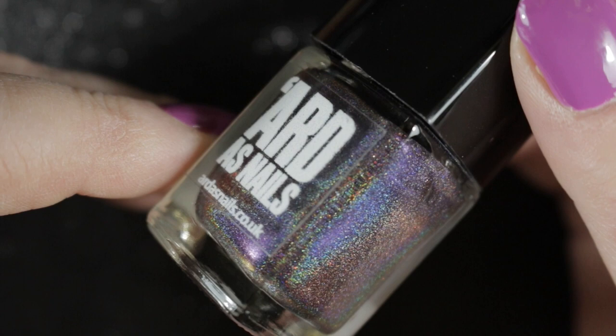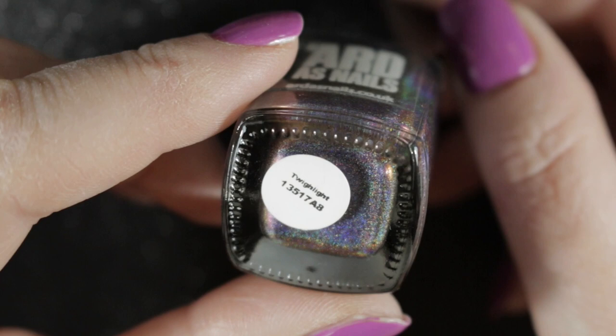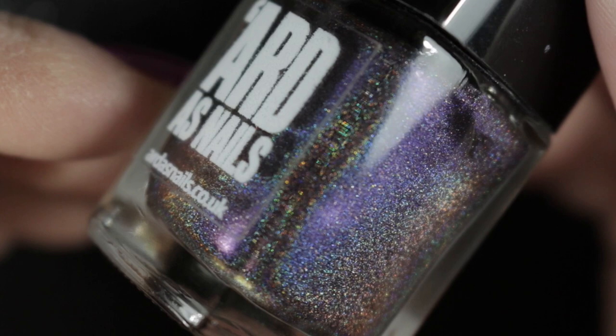This one is called Twilight, and it's from the Oh So Shifty collection — I can remember the name of that one! This polish was given to me by Claire Gray. I have since bought two more from the Oh So Shifty collection myself. I love this polish and it's certainly going nowhere.